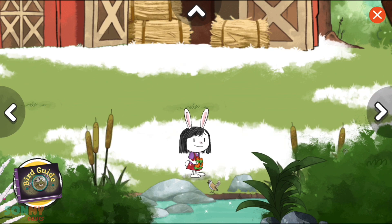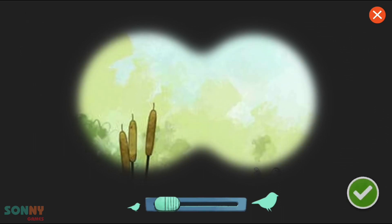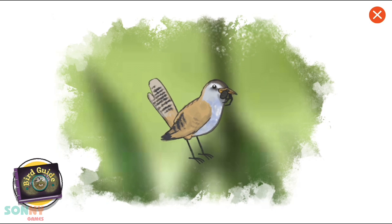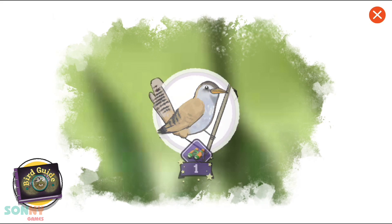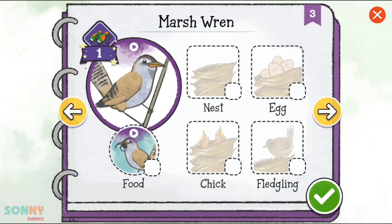Let's take a closer look. We found a bird. Oh, look, a bird is feeding. You spotted this bird once. Great job. We have spotted this bird feeding. Let's check it off.